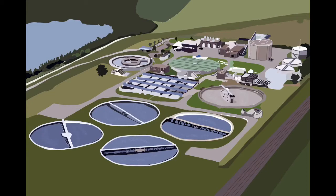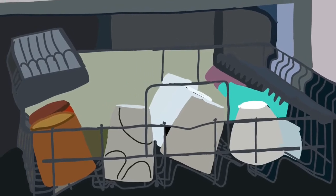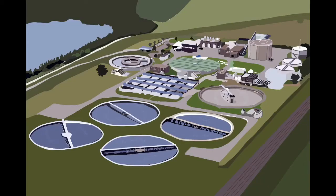Sewage treatment plants are factories that clean wastewater from homes and businesses. When you use the sink, toilet, and shower in the bathroom, or appliances like washing machines and dishwashers, dirty water goes down a sewer pipe. If you live in a city or town, it probably goes to the sewage treatment plant.